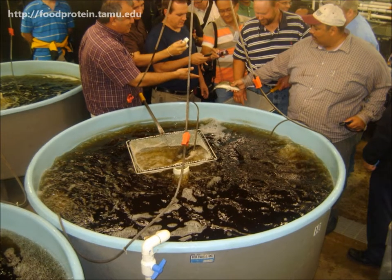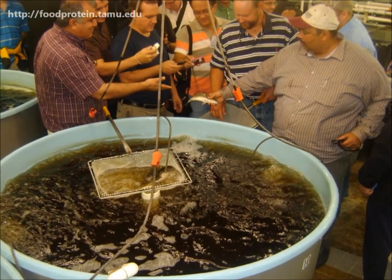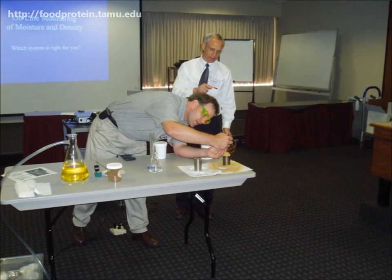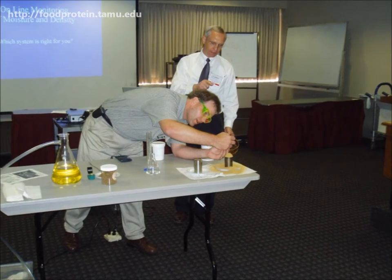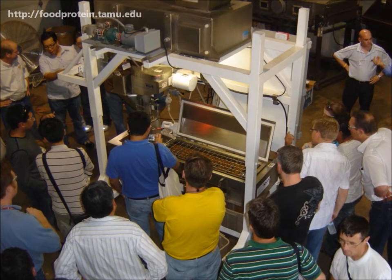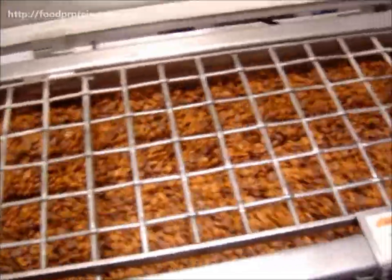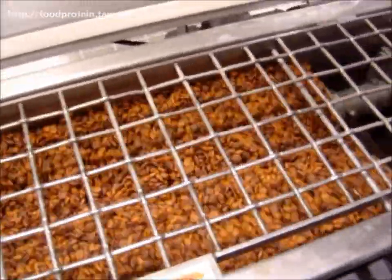Here you can see that this course is interactive and very hands-on. Industry experts from all over are involved with the Aquaculture Feed lectures and demonstrations. The equipment demonstrations are provided at both the main campus of Texas A&M University and the Riverside campus a few miles away.